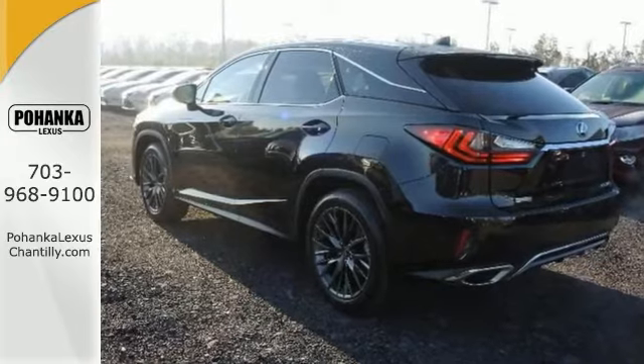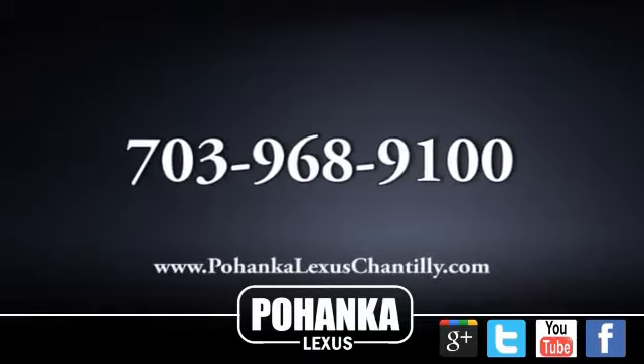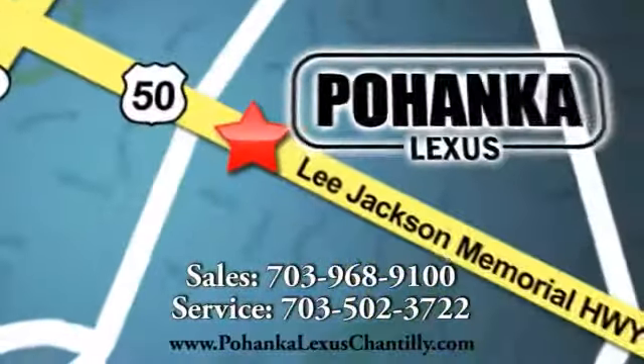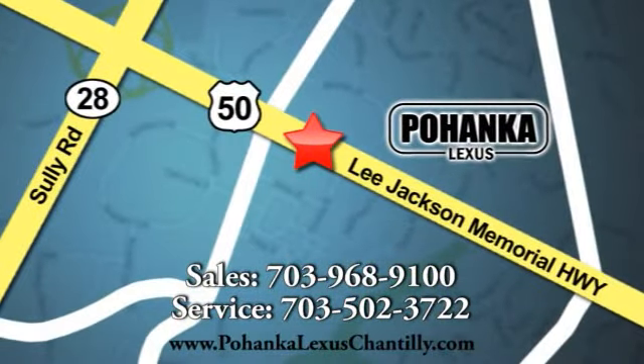Come look at it today. Call us now for more information on this vehicle or visit today. We're conveniently located at 13909 Lee Jackson Memorial Highway in Chantilly.